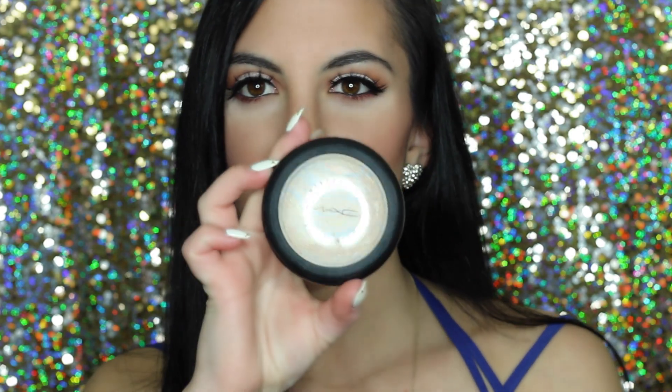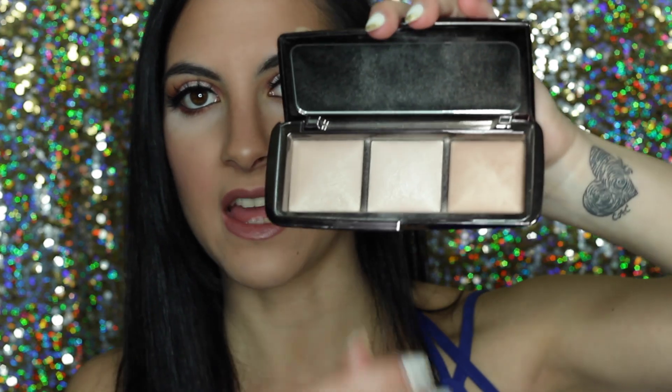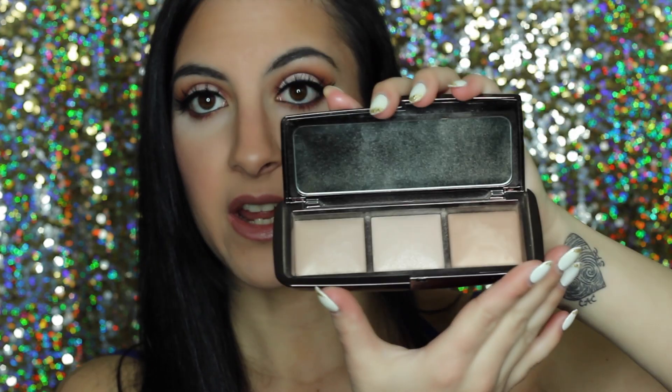Next is kind of an oldie but a goodie for me — the MAC Mineralize Skinfinish in the shade Lightscapade. It's a beautiful highlighter for the cheekbones that I used to use every day. My other favorite for this month is the Hourglass Ambient Lighting Palette, which has three highlight shades. I tend to reach for the gold one most often. I reach for this more than any other highlighter besides the MAC right now. These are beautiful shades that work on any skin tone.